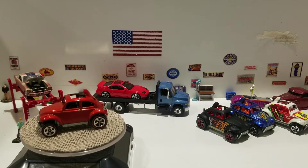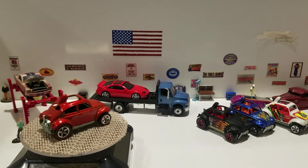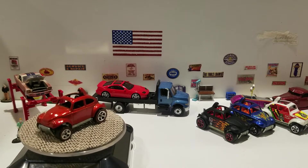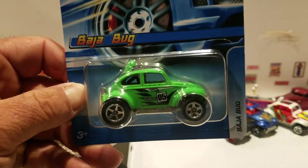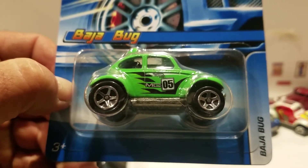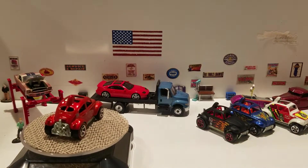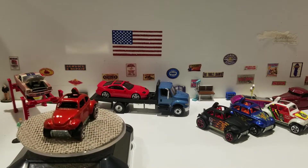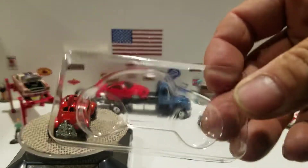We got two Baja Bugs here from 2005. I believe these came in the Hot Wheels plastic car keeper sets. We're gonna have two in this deco — this is hotWheelscollectors.com branded and it says 'MC5' for Mystery Car number five on the hood.